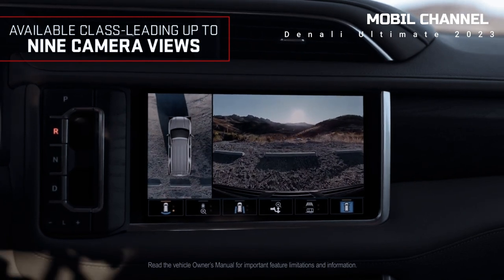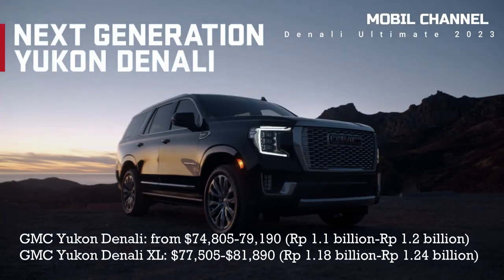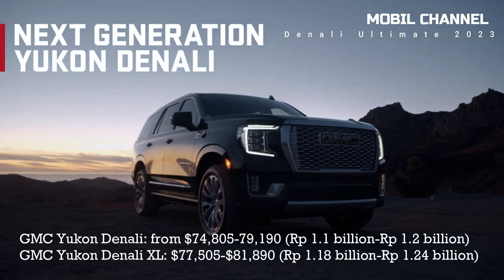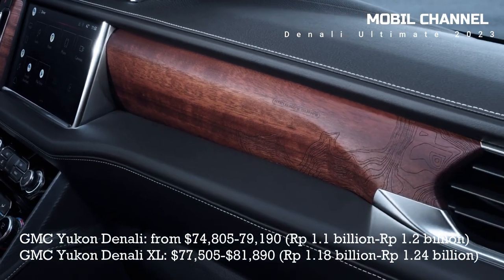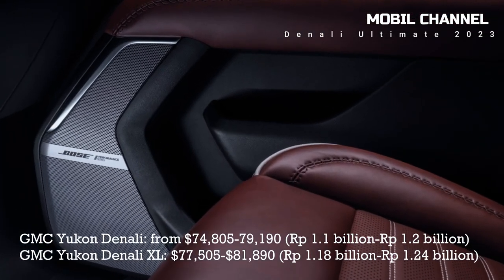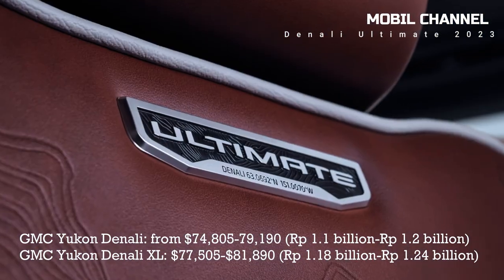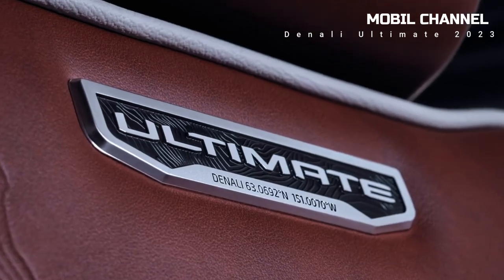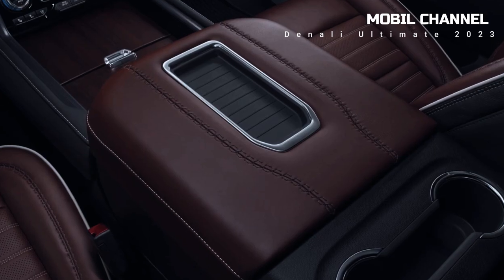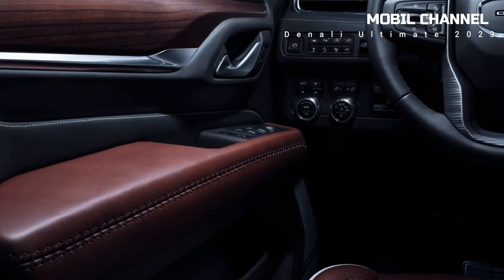Here's the price list. The GMC Yukon Denali is priced from $74,805 to $79,190, or approximately Rp 1.1 billion to Rp 1.2 billion. The GMC Yukon Denali XL ranges from $77,505 to $81,890, or approximately Rp 1.18 billion to Rp 1.24 billion. The features of this new GMC car are of course highlighted in the specification aspect, especially in terms of driving comfort and safety.